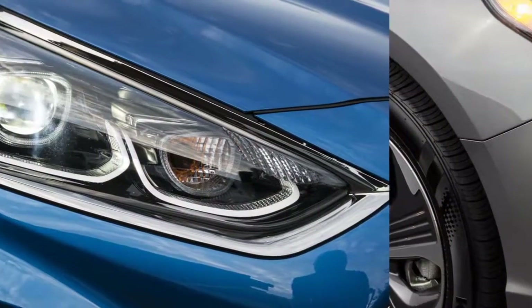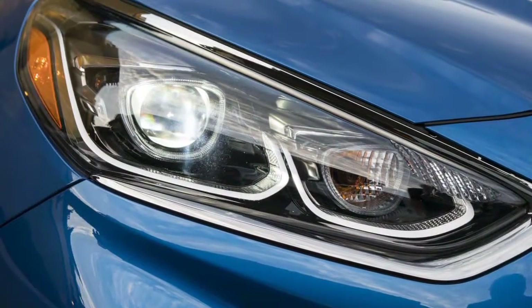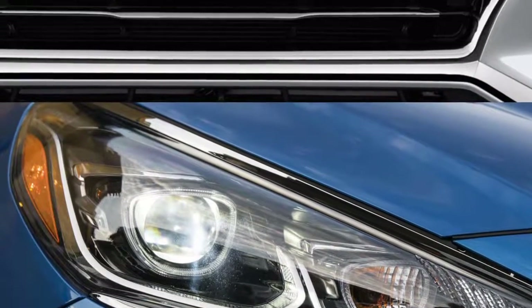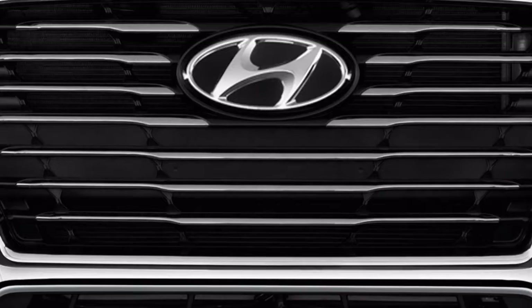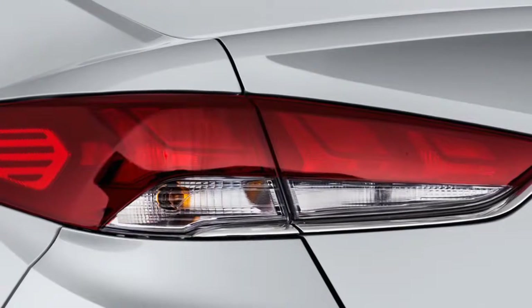This year Hyundai has significantly cut the price of its range-topping Limited by removing a previously standard panoramic moonroof in favor of a smaller conventional moonroof and by dropping heated rear seats. We don't think too many buyers will miss those features, but they'll likely appreciate the lower price.